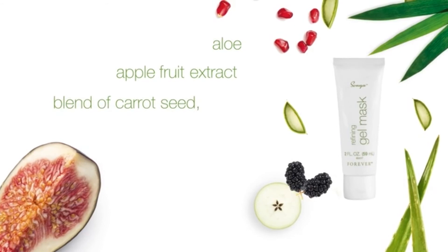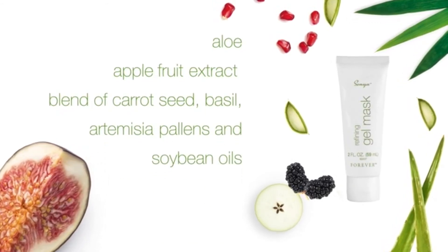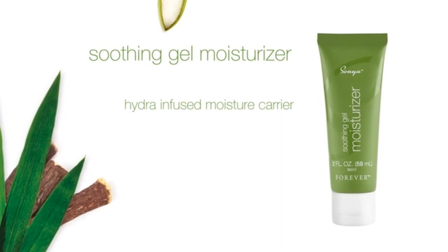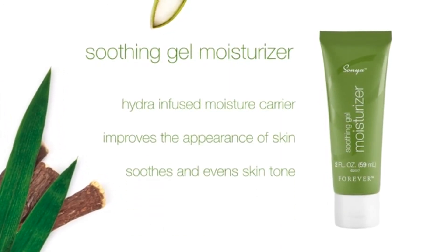With key ingredients aloe, apple fruit extract, a blend of carrot seed, basil, artemisia pallon flower, and soybean oils, Korean bamboo extract, and licorice root. Soothing Gel Moisturizer is a hydra-infused moisture carrier that improves the appearance of skin and soothes an even skin tone.